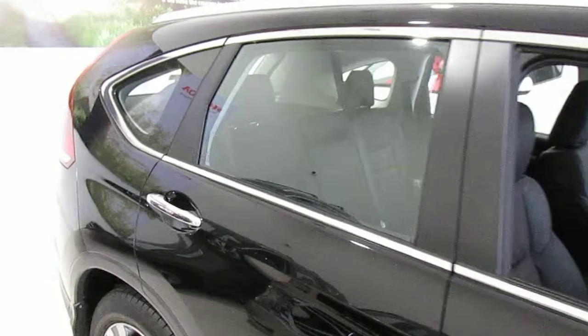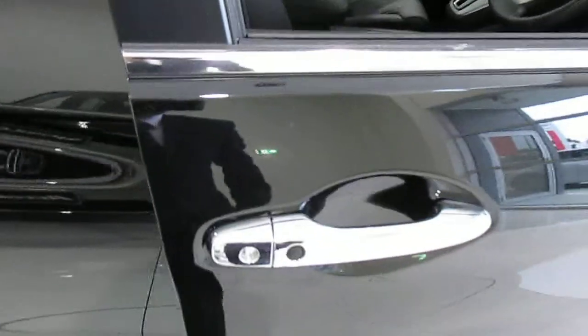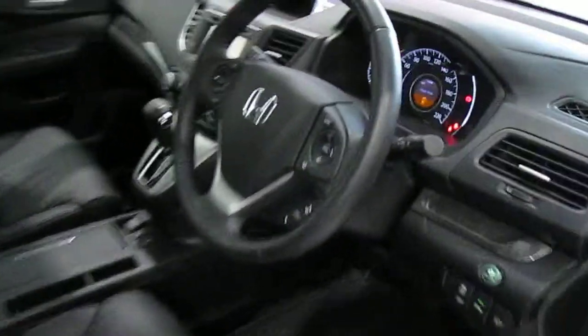It has the 140 kilowatt 2.4 litre engine, electric glass sunroof, and the smart keyless entry system with push-button start, as well as dual zone climate control air conditioning.